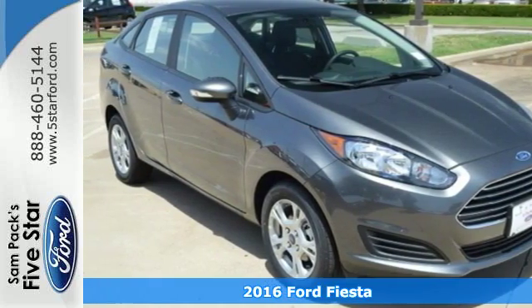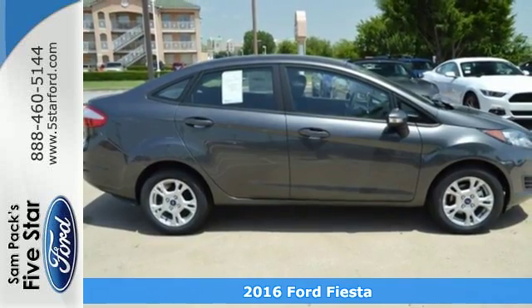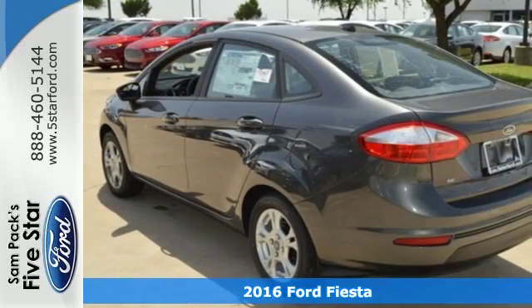Here's a 2016 Ford Fiesta. This Fiesta embraces its performance and fuel efficiency, and makes heads turn with its sleek and sporty look.